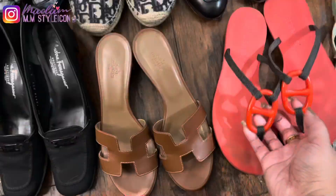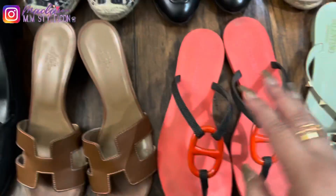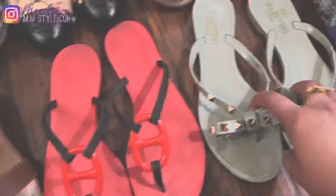My eighteenth pair are these Hermès flip-flops — I forgot the name of this design. All I can say is that they are not very comfortable, which is why I rarely wear them.